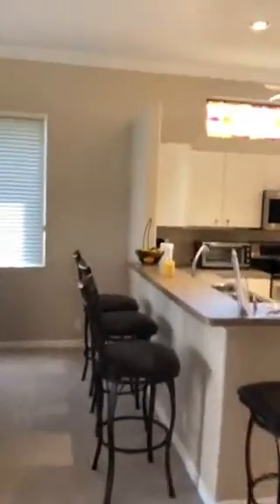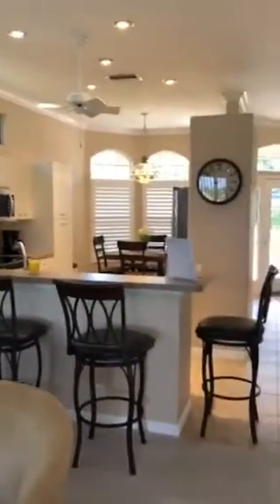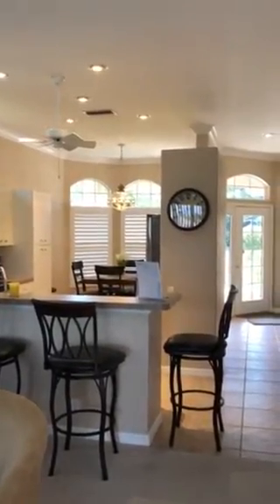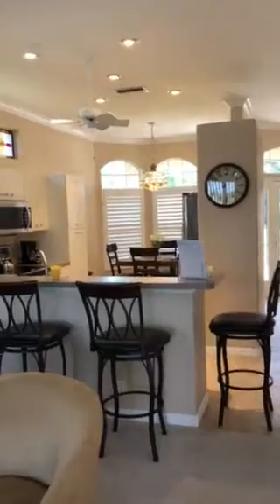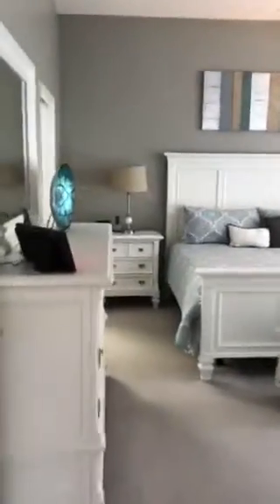This area has the plantation shutters — maybe they just stopped buying them for the other rooms. Here's the kitchen from this angle. I think you can probably do some good with this, but you are definitely not getting an upgraded kitchen with this one.